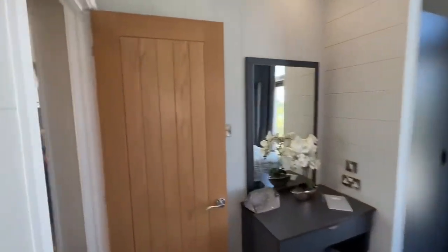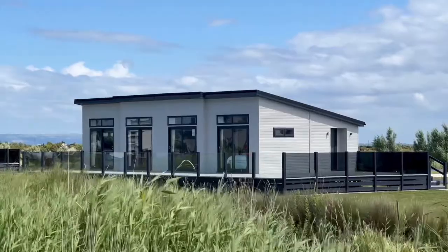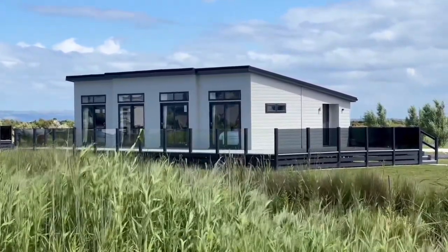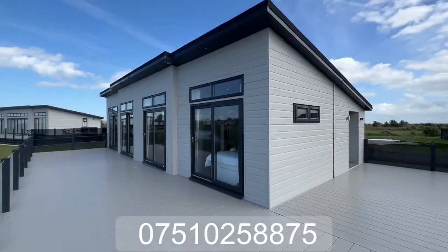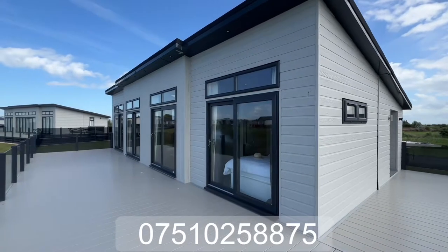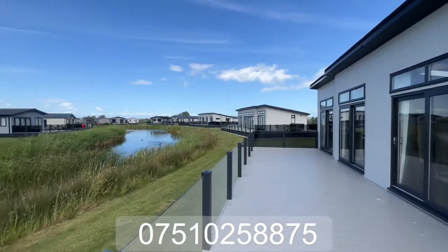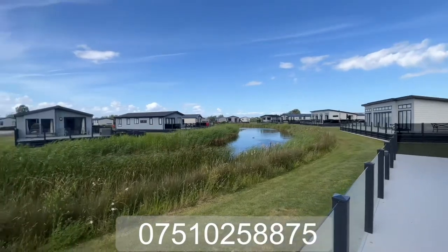And that is it! This one's on the market for £235,000. If you want to book an appointment and come see it, you're more than welcome to - just get in contact with me. I hope you've enjoyed the video and I'll see you again very soon.